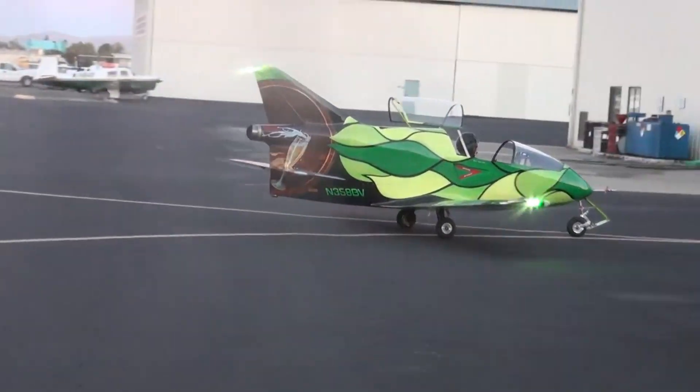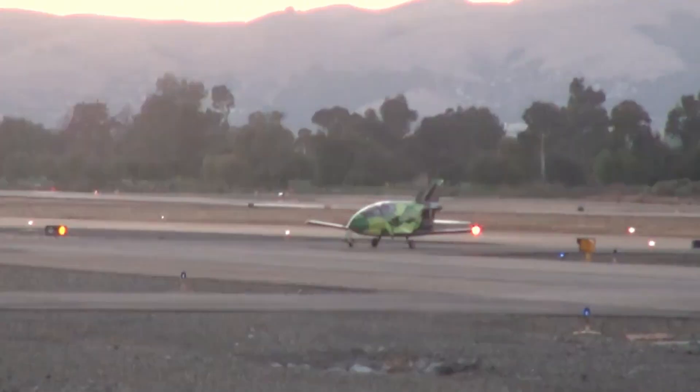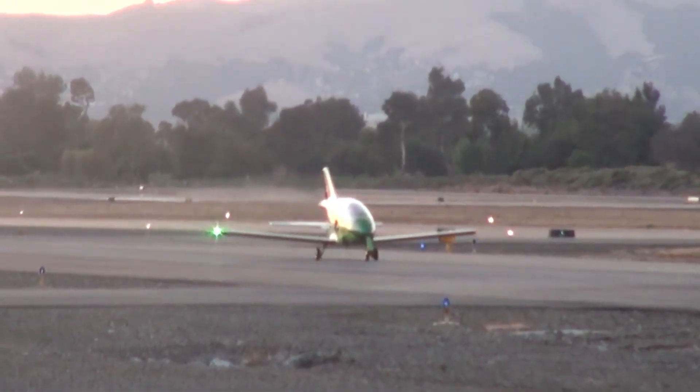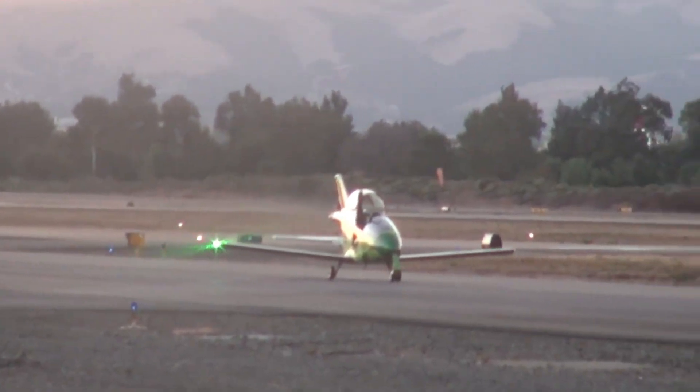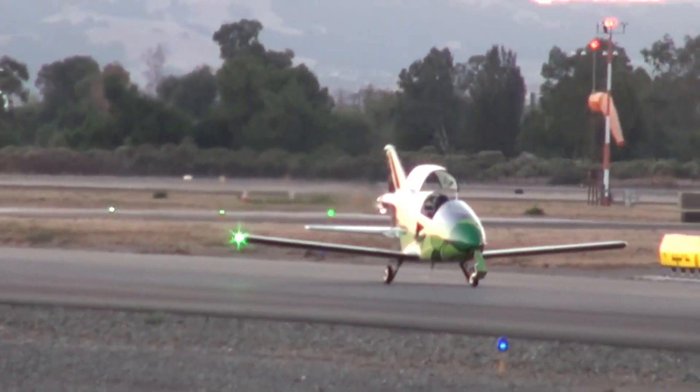For those craving even more thrill, the jet-powered BD-5J variant delivered a true pocket jet experience — fast, sharp, and unlike anything else in the skies. This wasn't just an airplane, it was a movement. The BD-5 invited dreamers to not only fly but also build their own aircraft, blurring the line between pilot and creator.